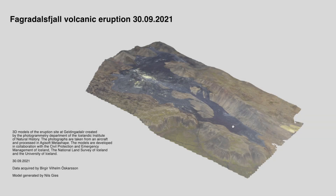Hey, what's up everyone? Martin here, and in today's video I just wanted to show you the newly published 3D model map of the Fagradalsfjall Iceland volcano eruption. This map has been published as of September 30th, 2021 by the Icelandic Institute of Natural History, in collaboration with the Civil Protection and Emergency Management of Iceland, the National Land Survey of Iceland, and the University of Iceland.